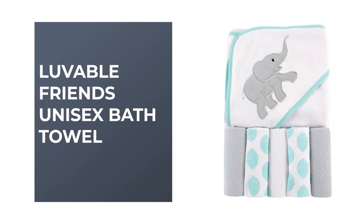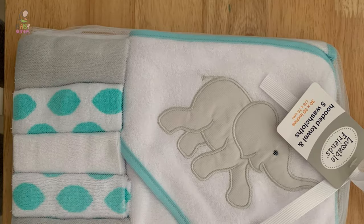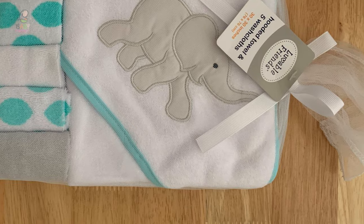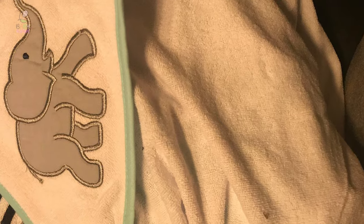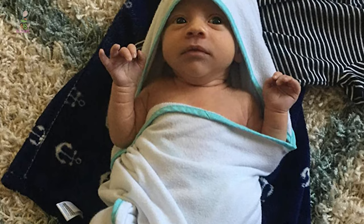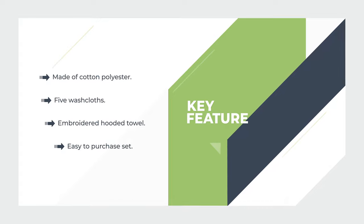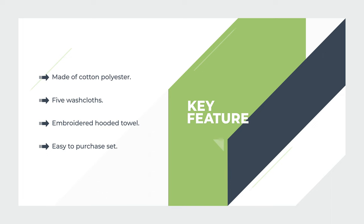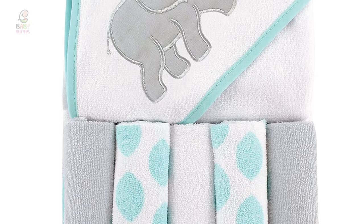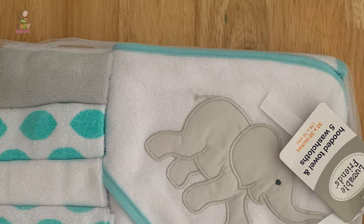Number two: Lovable Friends Unisex Bath Towel. If you are looking for the best bath towel, look at the Lovable Friends Unisex Bath Towel — it is one of the best bath towels on the market. This set includes five washcloths and an embroidered hooded towel, making bath time more fun for your little one and convenient for you. The Lovable Friends Baby Unisex Hooded Towel with five washcloths and a cute elephant is a great baby essential set. Additionally, Lovable Friends offers a variety of design styles across baby clothing, accessories, bedding, bath towels, bibs, footwear, and gift sets.